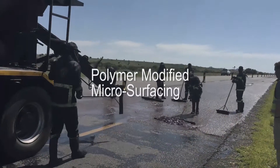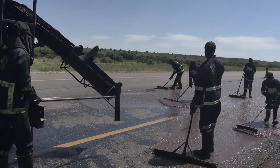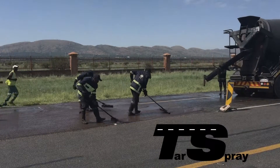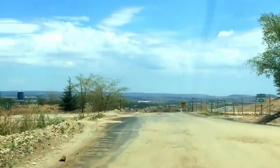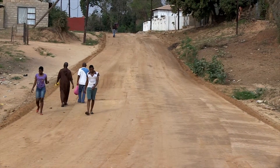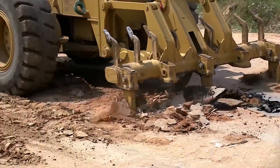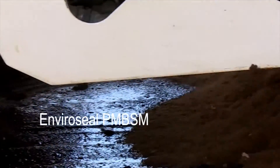Polymer Modified Microsurfacing is a high-tech variation of more traditional slurry seal. Tar Spray's microsurfaces are ideally suited for use as a wearing course on lightly trafficked rural roads and in remote areas where the base has been properly prepared with the introduction of products such as Houtang Asphalt's EnviroSeal PMBSM.